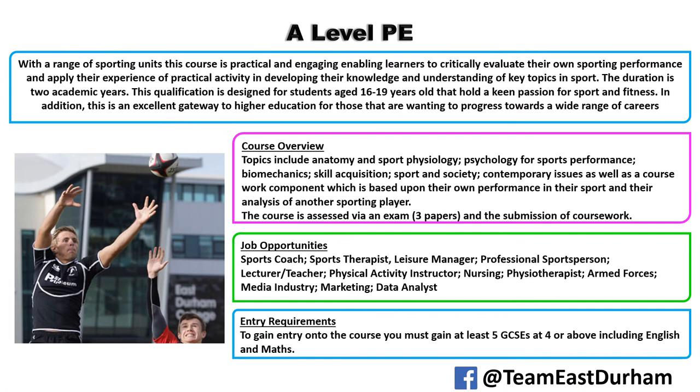We also offer A-level PE, which can be done in combination with a BTEC or NCFE course. For the BTEC, you might do around two thirds of that course while spending the remaining time on the A-level. The A-level includes anatomy and physiology, psychology for sports performance, biomechanics, skill acquisition, sport and society, contemporary issues, and practical elements within the course. The exam at the end of the second year will be your final grade. To get on this, you need five GCSEs above grade 4 including maths and English.